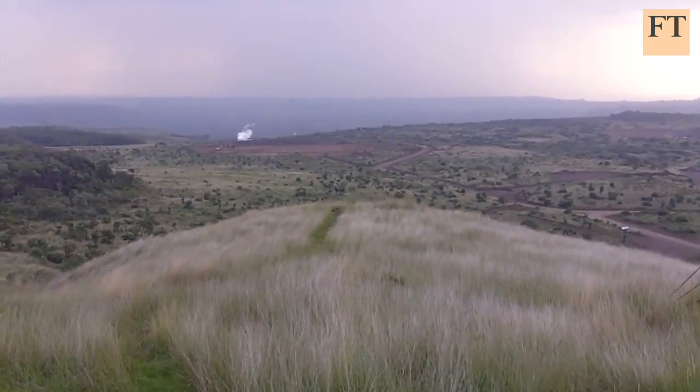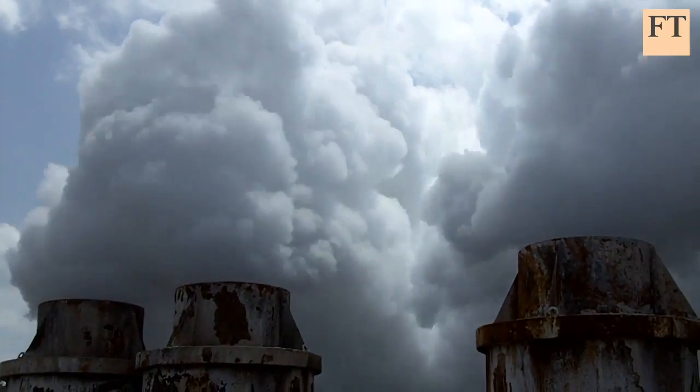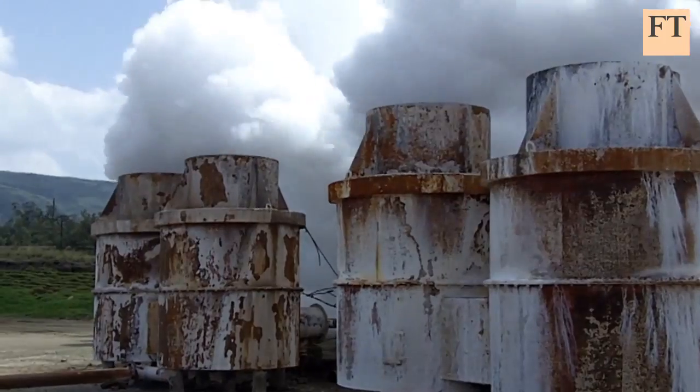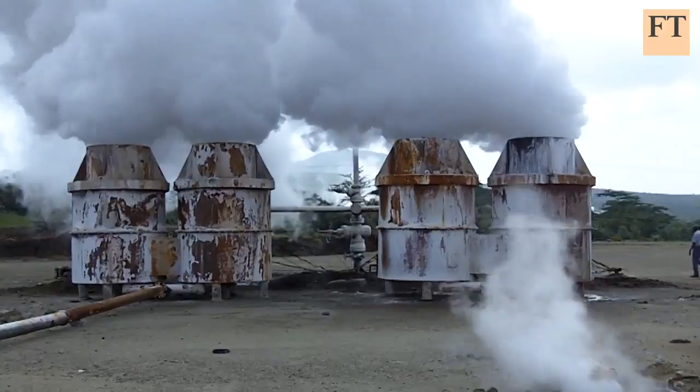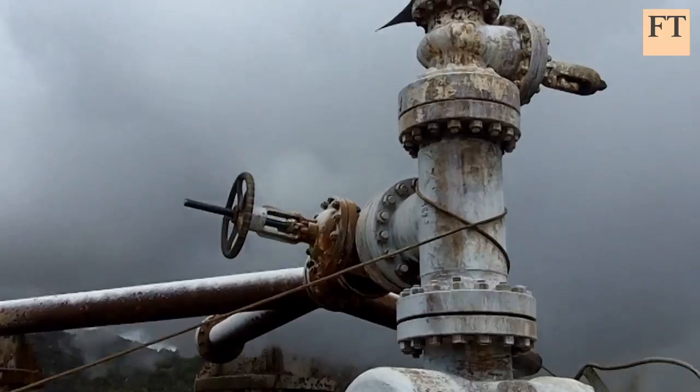All along the trough of Kenya's Great Rift Valley, deep inside volcanoes, engineers are hunting for steam. Kenya leads the continent in geothermal energy, converting steam tapped from more than two kilometres below the Earth's crust into electricity.